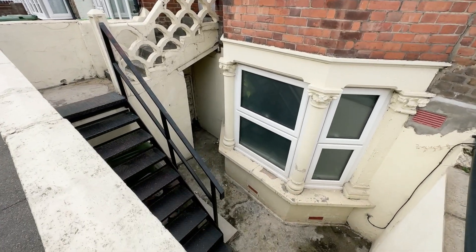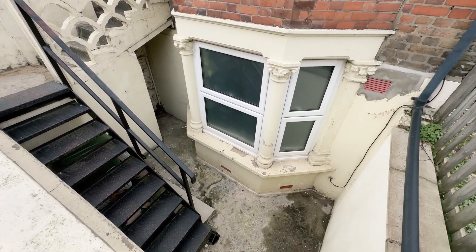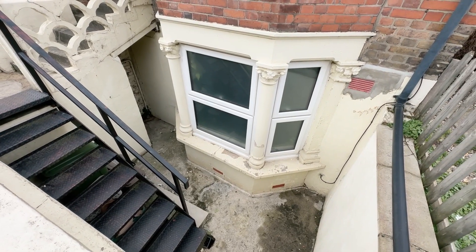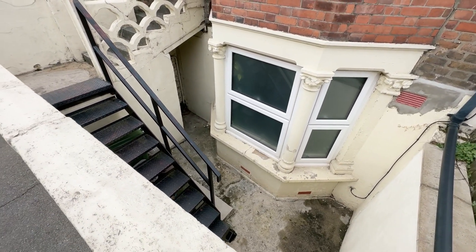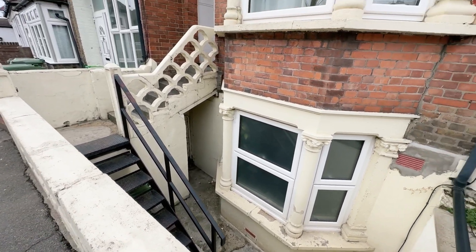That's the lower level there. There is a set of steps that lead down to that level. There isn't actually a door that leads into the lower ground floor level, albeit once upon a time there was. There's just an understair cupboard there housing your gas meter for the time being.